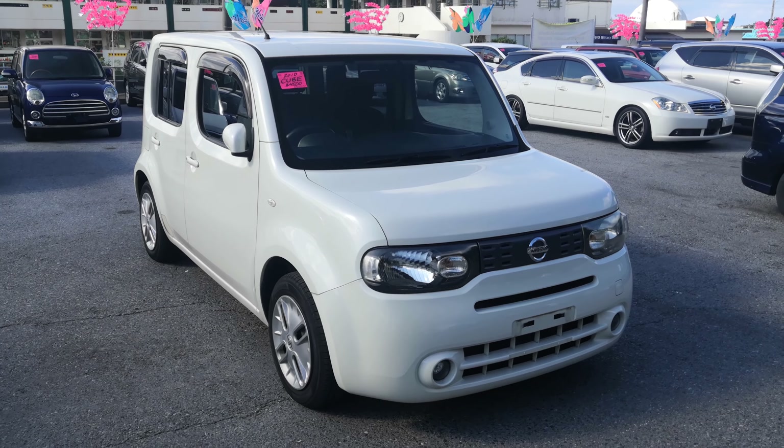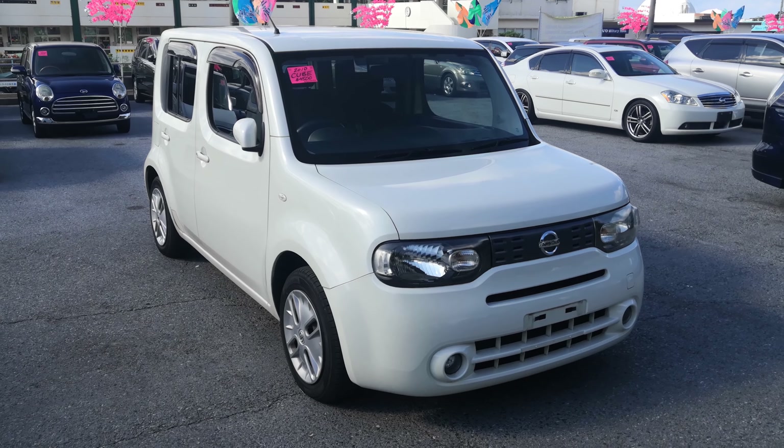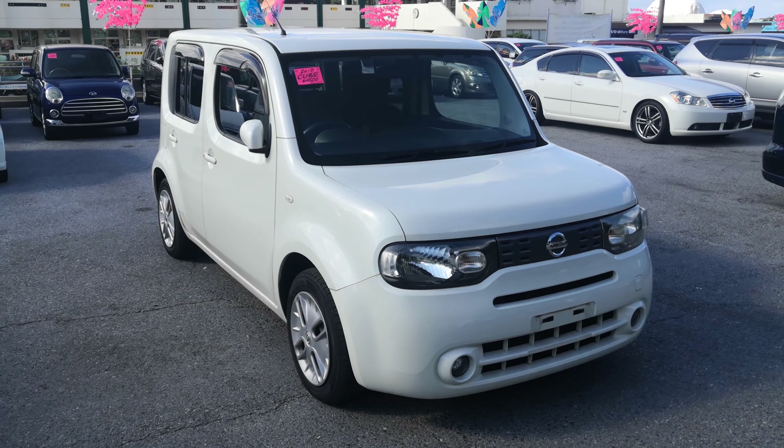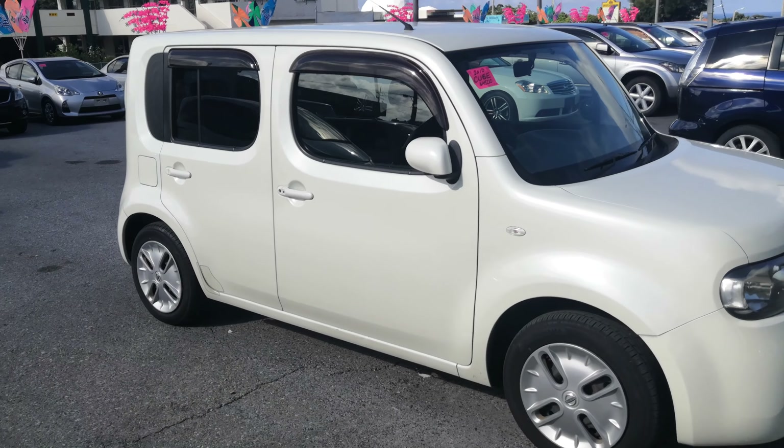Hey everybody, this is Don over with Johnny G's Cars. Today I'm going to show this 2010 Nissan Cube. It's approaching 84,000 kilometers, which is about 53,000 miles. Let's take a look around and show the features inside, but first I'd like to ask you to watch the video until the end.